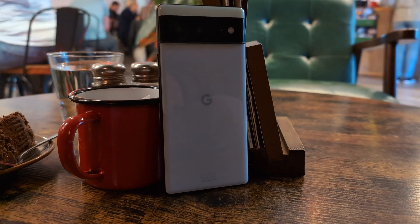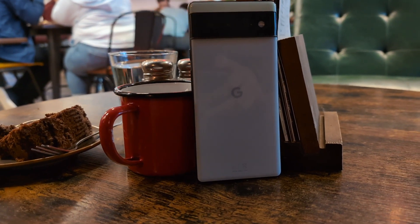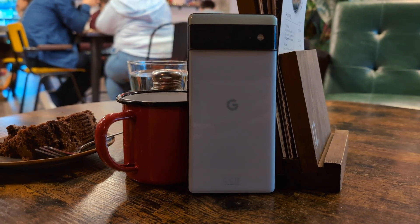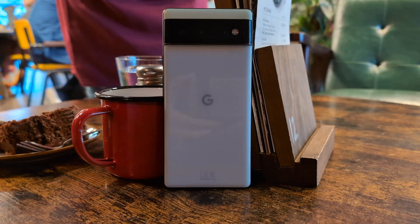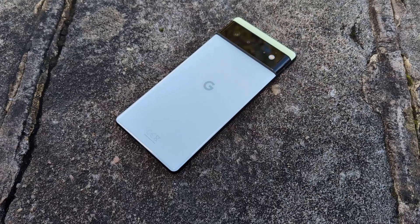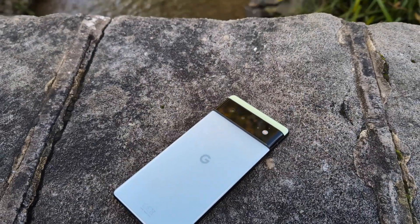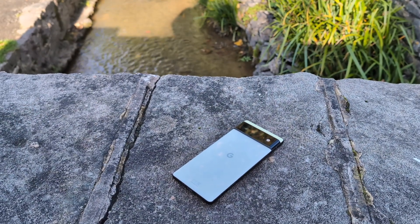We can't talk about the Pixel 6 without addressing the huge shift in the design language. Google had lost a bit of its identity before this phone, but now we have this big bold camera visor that's meant to define what a Pixel is from the outside. Personally I'm not a fan of the camera visor, but it hasn't put me off using the Pixel. Plus you can now spot a Google Pixel from a fair distance away with this bold one-of-a-kind design — and I think that's the point. The more people that can identify and recognise a Google Pixel, the more people that will actually buy one.